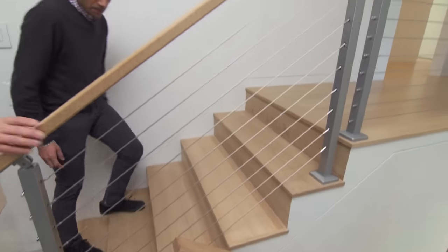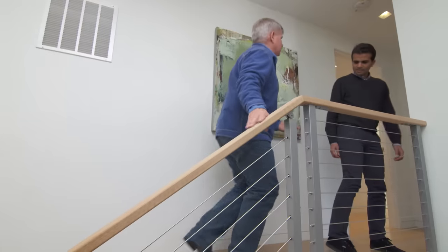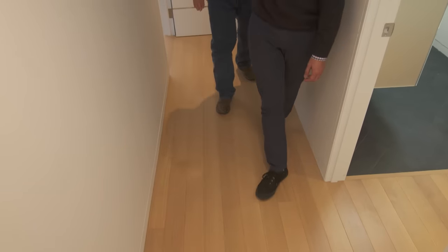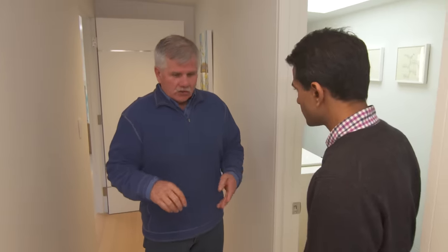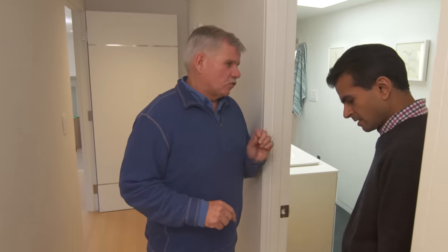The stairway going up to the bedrooms is the only one in its original location. The wood floors are white oak engineered material with a thick veneer on top — if someone wants to refinish them, they could probably be finished four times.